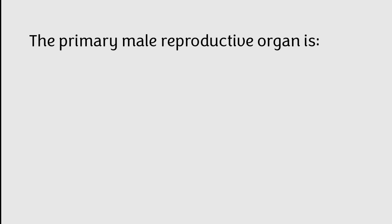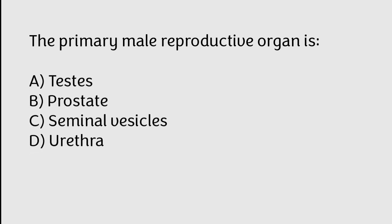The primary male reproductive organ is: A) testes, B) prostate, C) seminal vesicle, D) urethra. The correct answer is option A. The primary male reproductive organ is the testes.